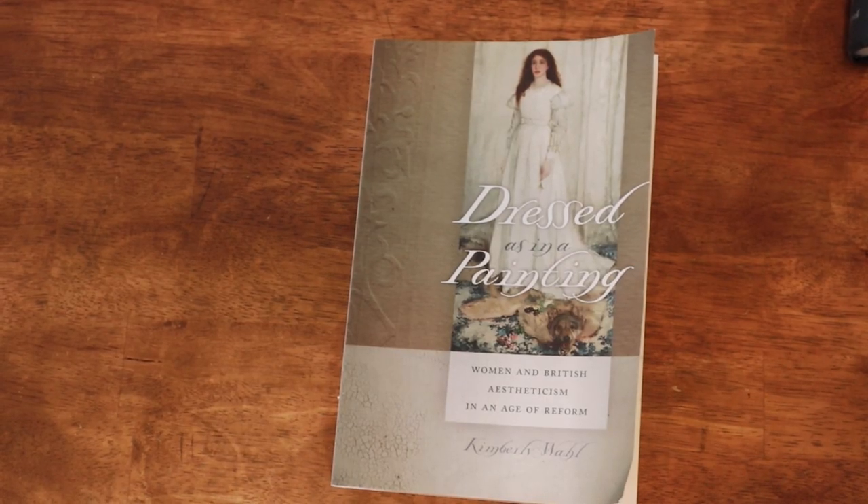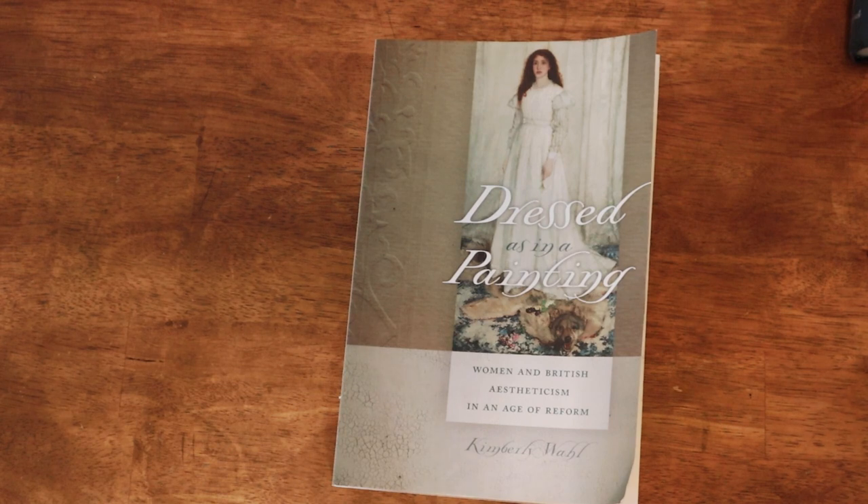Speaking of the Victorians, the next book is 'Dressed as in a Painting: Women and British Aestheticism in the Age of Reform.' I discovered this book thanks to Abby Cox — she did a video about the historical origins of cottagecore, which I'll link above, and this book was cited in her source notes. I got it last year, read it, and was very interested in it. The author discusses the relationship between women and the aesthetic movement, which covered more than just dress, but she focuses on dress.